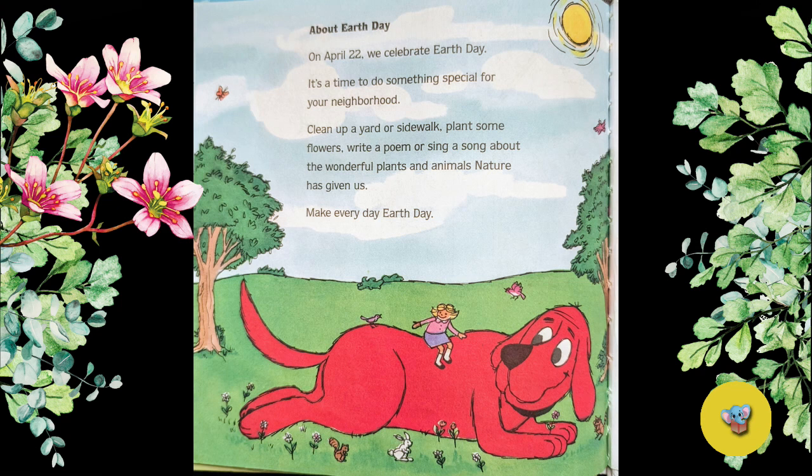About Earth Day: On April 22nd, we celebrate Earth Day. It's a time to do something special for your neighborhood — clean up a yard or sidewalk, plant flowers, write a poem or sing a song about the wonderful plants and animals nature has given us. Make every day Earth Day.